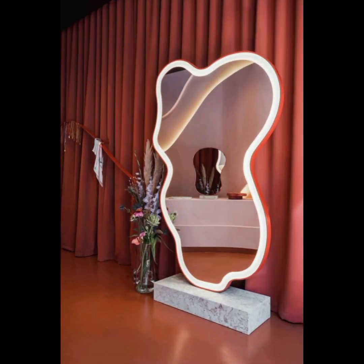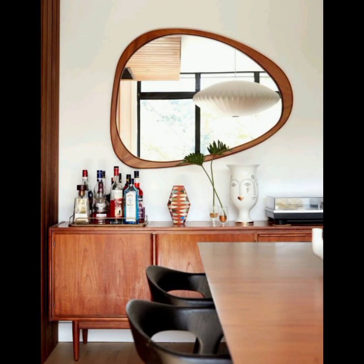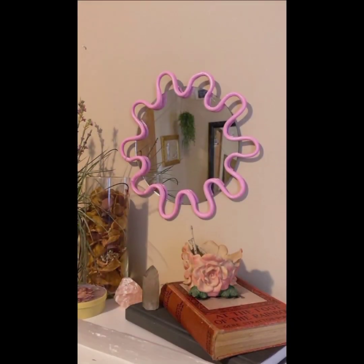Blob mirrors can be used in various rooms and settings. They work in living rooms, bedrooms, entryways, or even bathrooms. Additionally, they can be used in commercial spaces such as boutiques, stores, salons, or restaurants, where their unique design can make a bold statement.